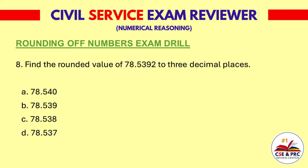Question 8. Find the rounded value of 78.539 to three decimal places. A: 78.540. B: 78.539. C: 78.538. D: 78.537. The answer is B, 78.539.